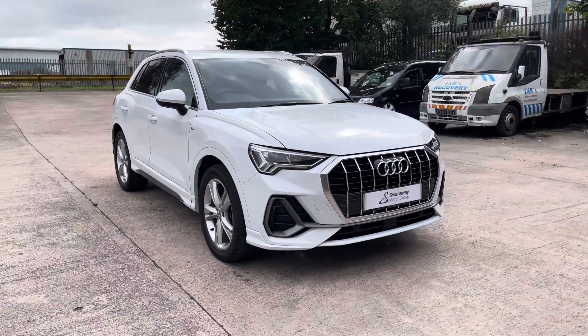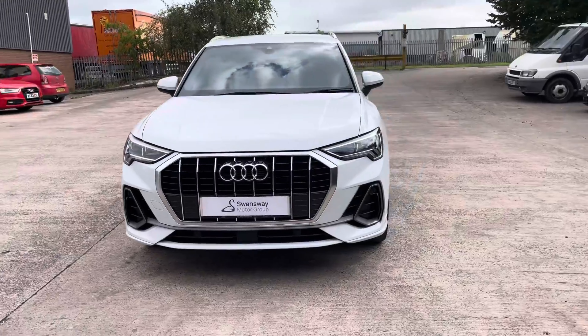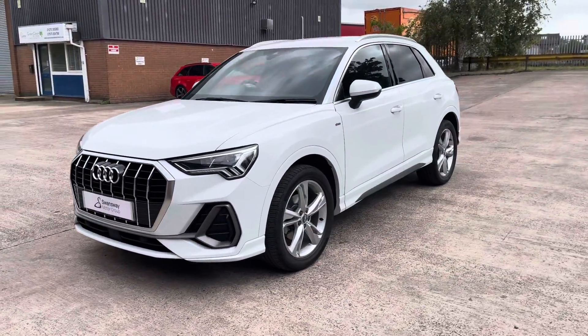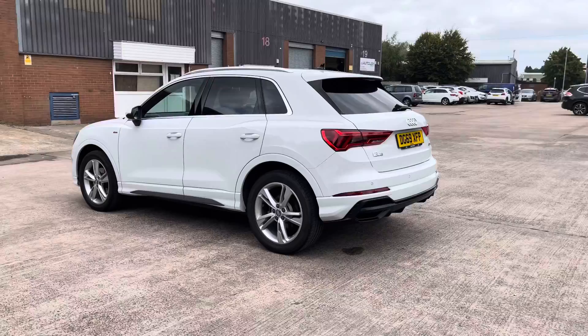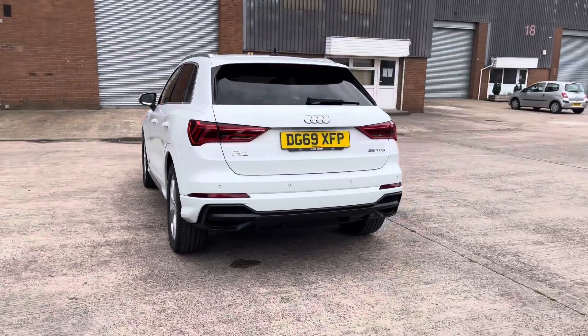Hello, this is Jamie from CrewSat. We are delighted to be able to offer you this gorgeous used Audi Q3 S line. This vehicle comes with a 1.5 litre turbo petrol engine and features the 6-speed manual transmission. This particular model comes finished in the stunning Glacier White Metallic paintwork and has around 17,455 miles on the clock.